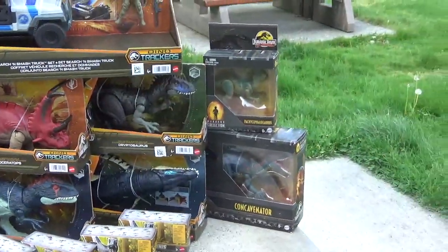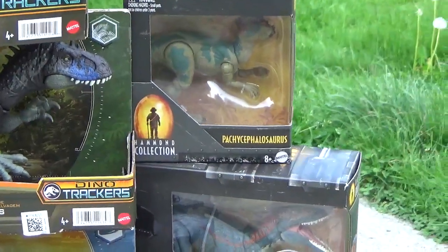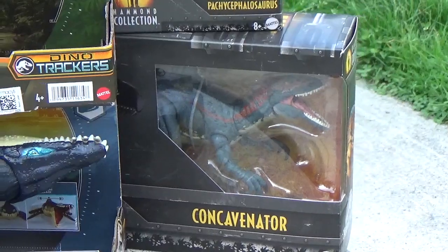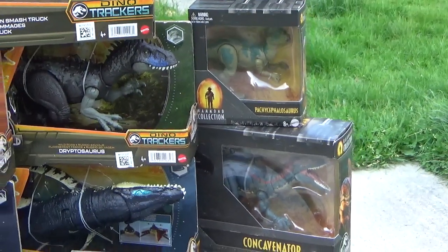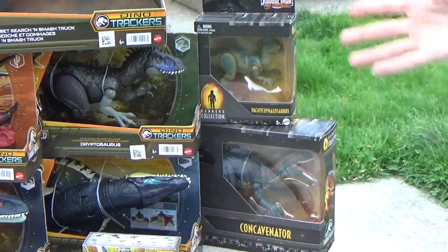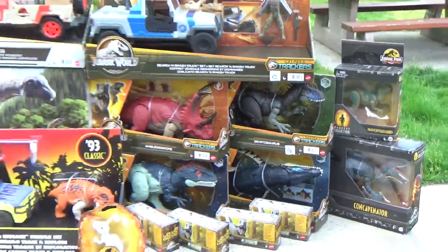We also found the Pachycephalosaurus and Concavenator from the Hammond Collection — these guys are not in Canada. Canadian stores like Toys R Us, Walmart, and GameStop have not been picking up the new lineup, so we might not see them. I'll probably be ordering the rest on Amazon or do another trip down to the States whenever I'm in the province.